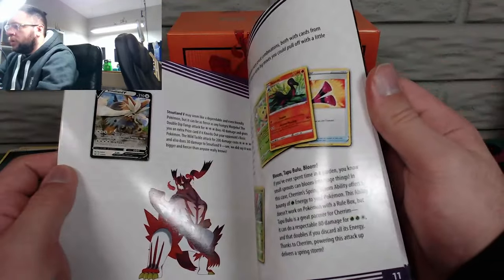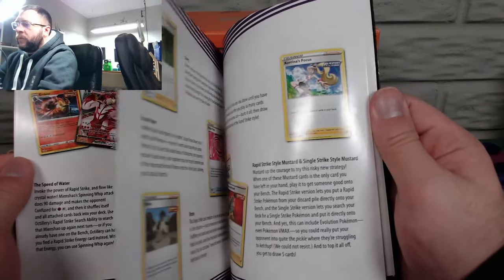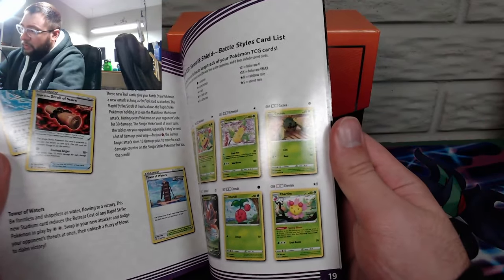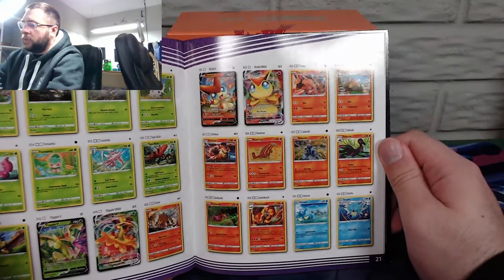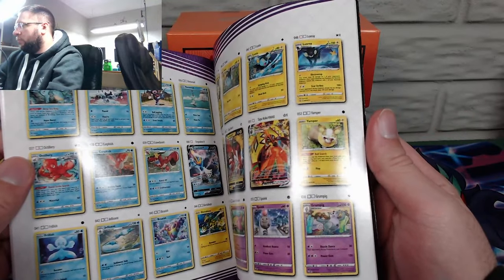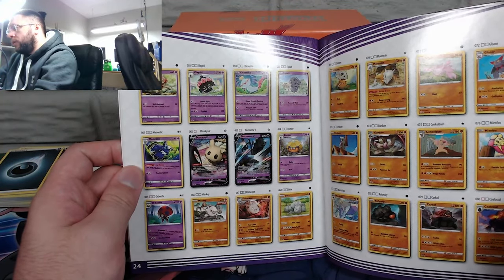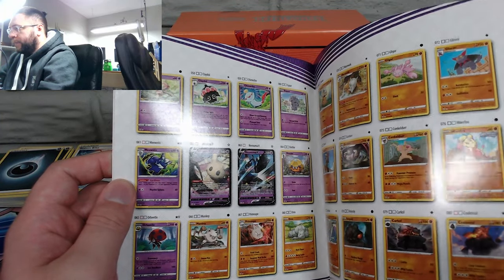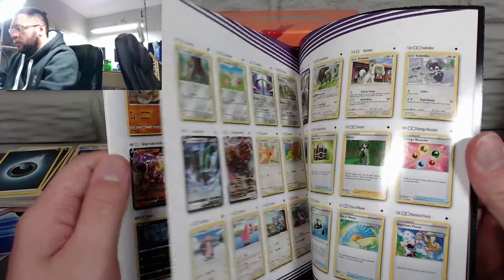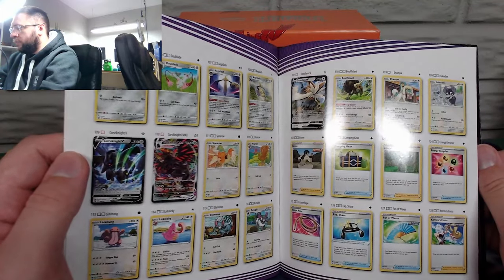Stoutland. I forgot Tyranitar is in here — for some reason none of his pre-evolutions are, which I find kind of weird. We've opened an entire booster box already so for commons I'm pretty much set — we're hunting for V's and VMAX's. Tapu Koko I'd like, and that Mimikyu would be pretty great. There's also a random Necrosma V, which is kind of cool. There's even just a random Tyranitar — like, hey, we just need to stick a Tyranitar in here. This pack just seems all over the place.